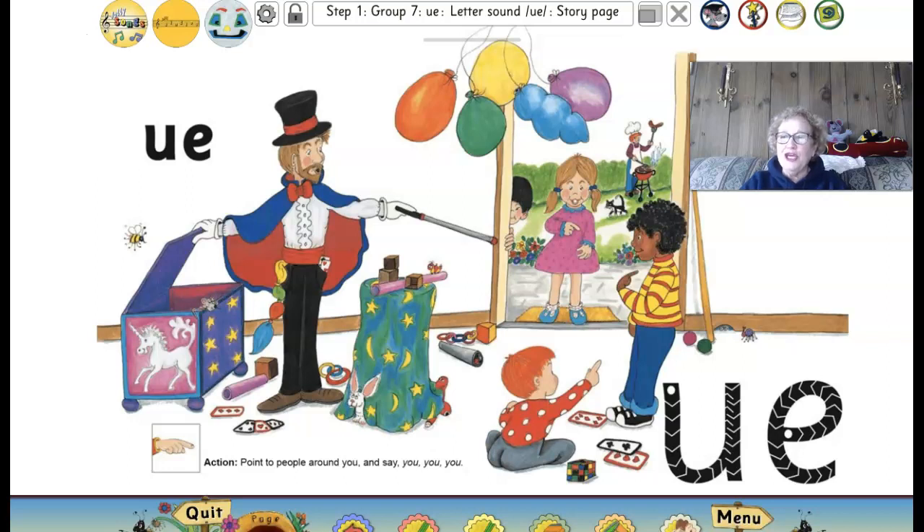Here we are on the U sound page. You will see that one way to spell U is with a U and an E. We're going to be learning about some other ways this week also to spell the U sound. But right now, let's listen to our song.